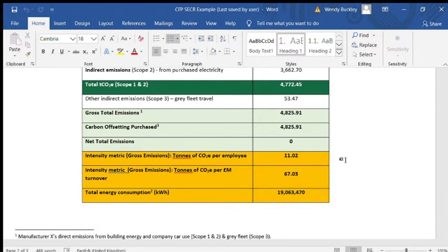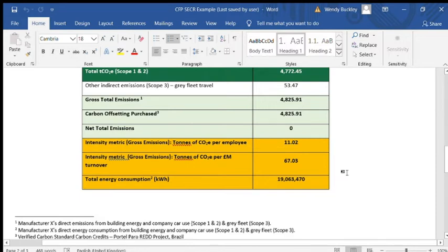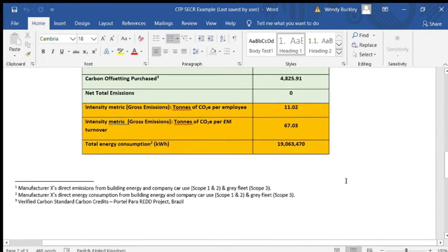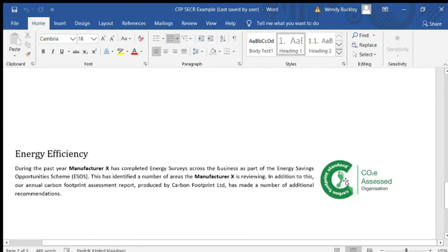Here are presented the total footprint per employee and per million pounds of turnover. Finally, the total energy consumption is shown — for those of you who completed an ESOS (Energy Savings Opportunity Scheme) assessment, you'll be familiar with this number, presented in kilowatt hours. The footnotes below explain a little about what the scope is and how they've used the offsets.